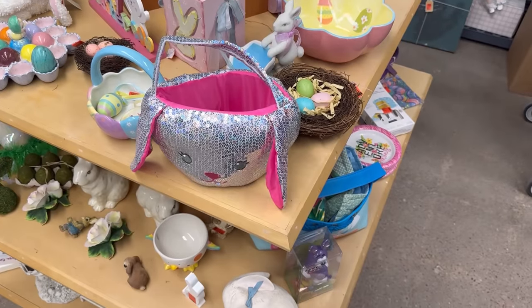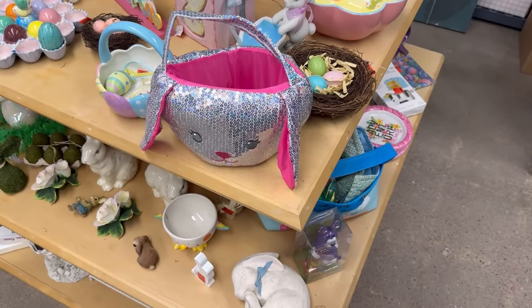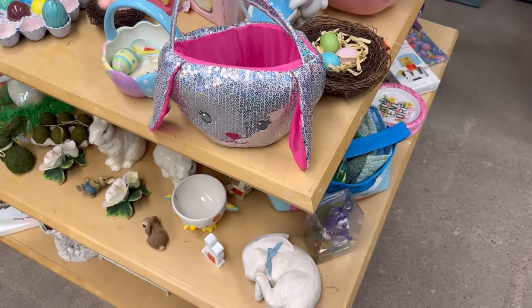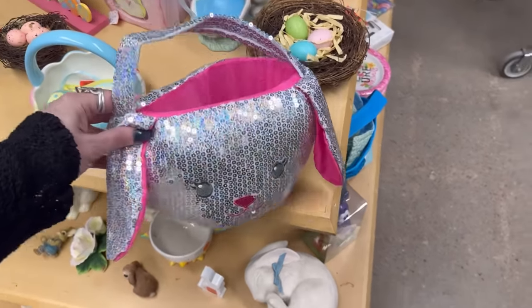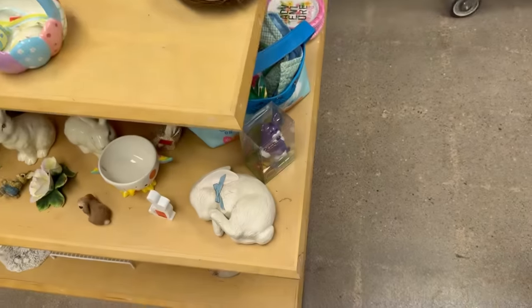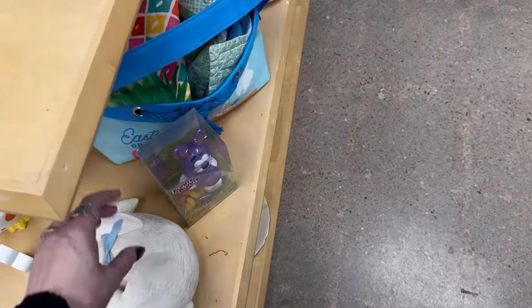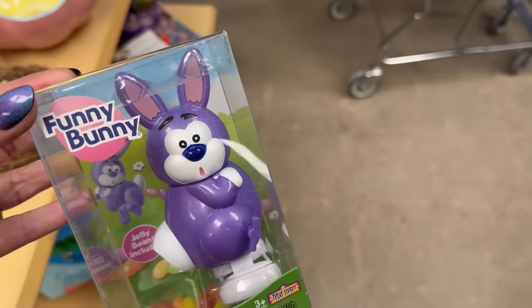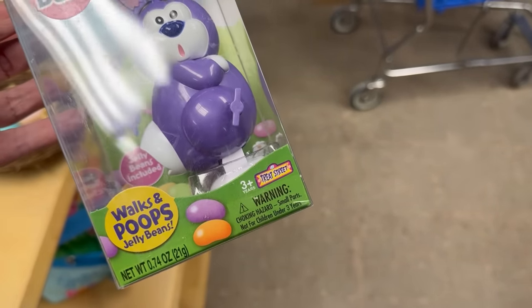While I put that other bunny in the cart, I went back — mindlessly, not even consciously aware — and picked this up again. I obviously want this. Okay, wait — here's something else. Is this a peep? No — 'Funny Bunny walks and poops jelly beans.' Okay, never mind, we don't need that.